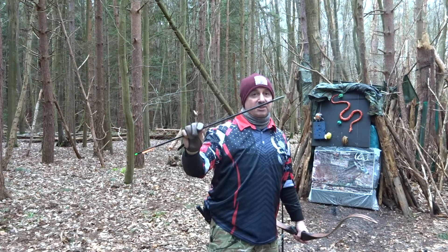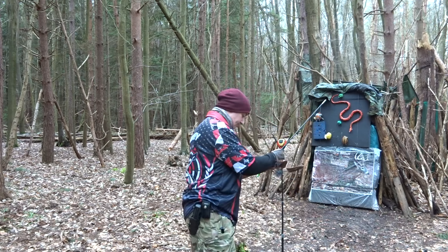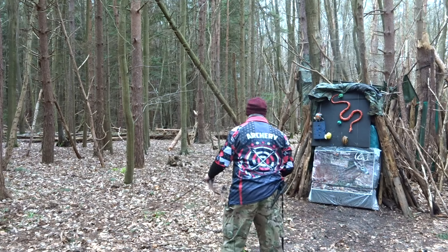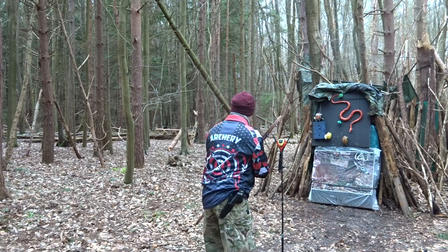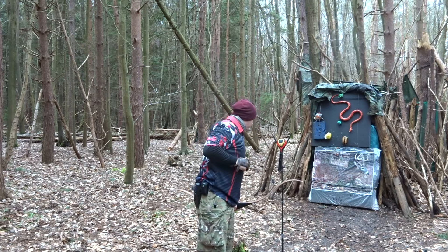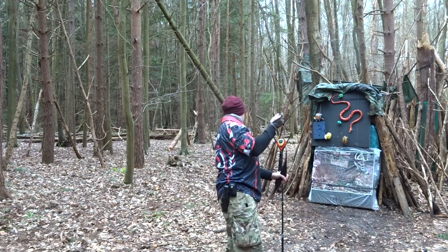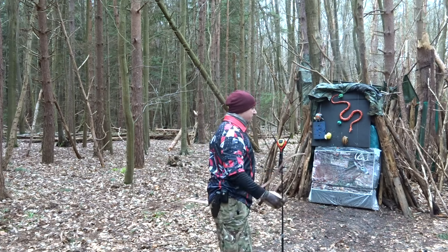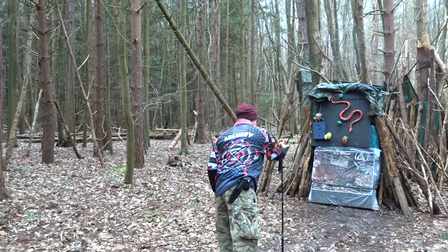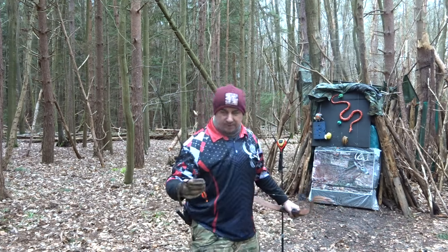Next one: another 250 spine, 100 grain insert, 315 grain pile, total weight of 710 grains. That came out at 130 feet per second. I think I may have been a bit short on the draw.